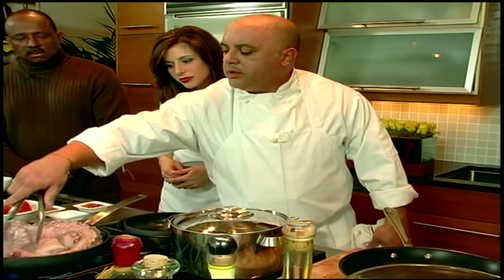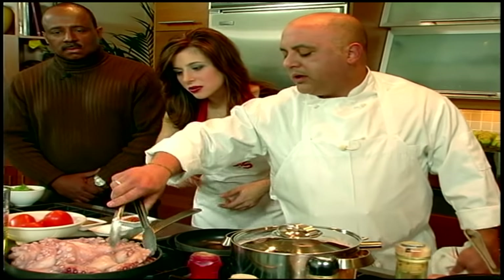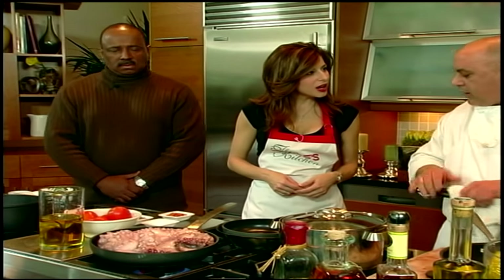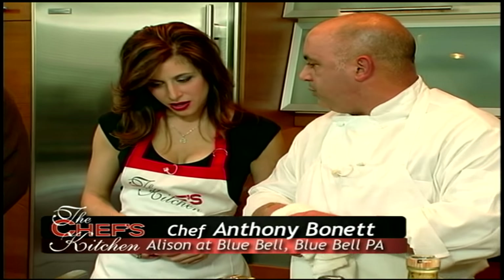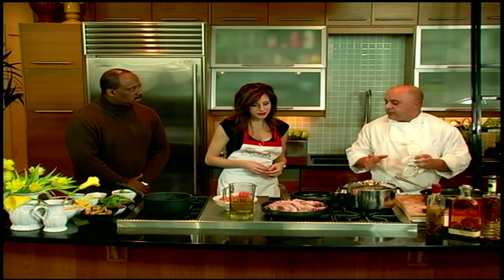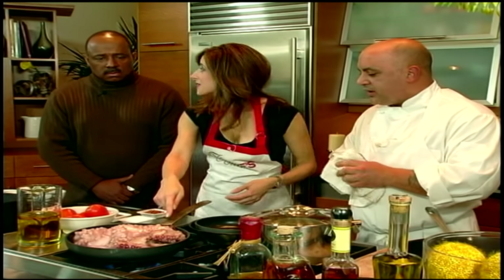A lot of people add liquid to their octopus — white wine, red wine, water — but I'm going to show you that it's already letting out its own juice. It turns really nice and red, just like shrimp — it is a shellfish so it cooks up red at first, then changes color a little. You want to get that initial reddening because it adds a lot of flavor. The liquid that leaches out is what we're going to cook it in. You don't even have to add any salt.